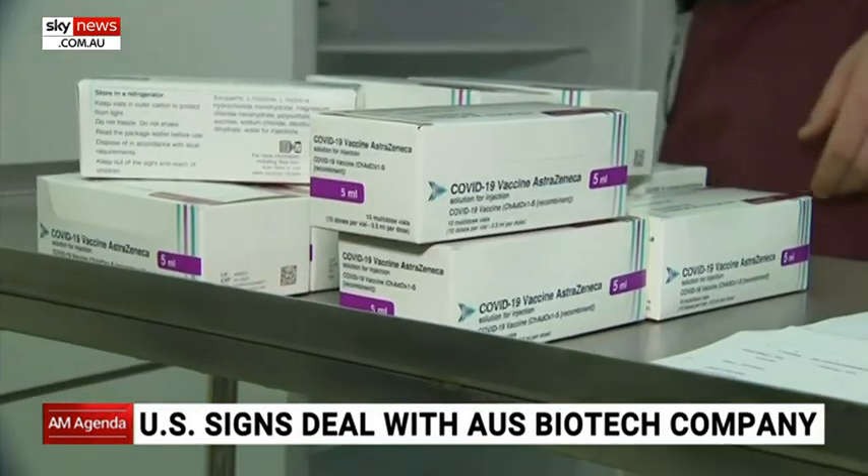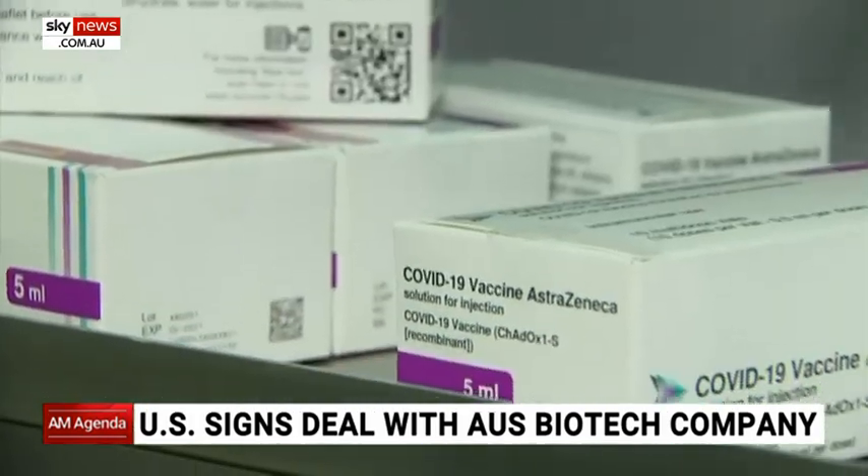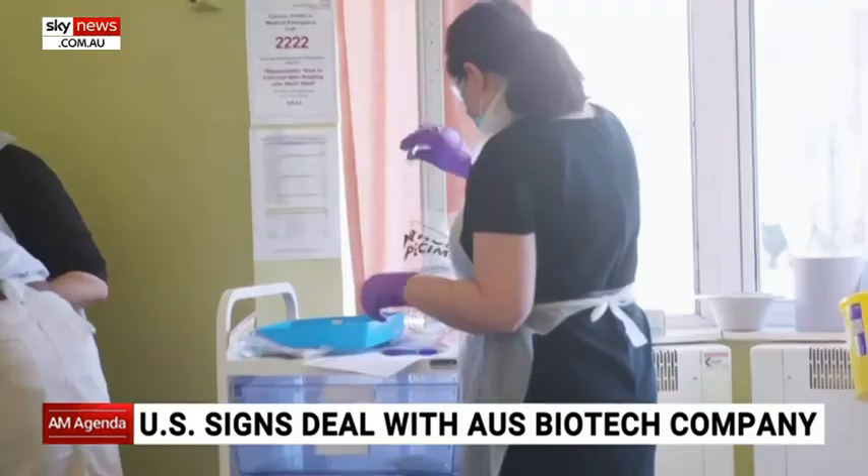It's a real problem — it's almost a cultural problem in America. Australians are much more compliant when it comes to following rules, and the leadership has no doubt been a little bit better as well.